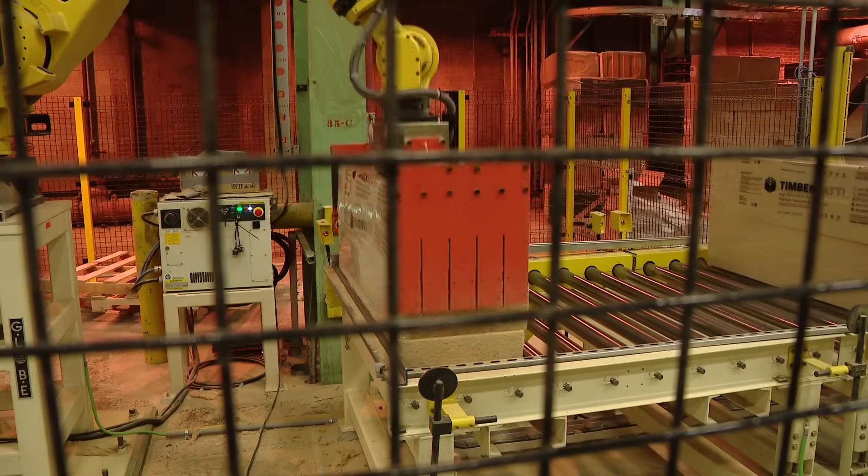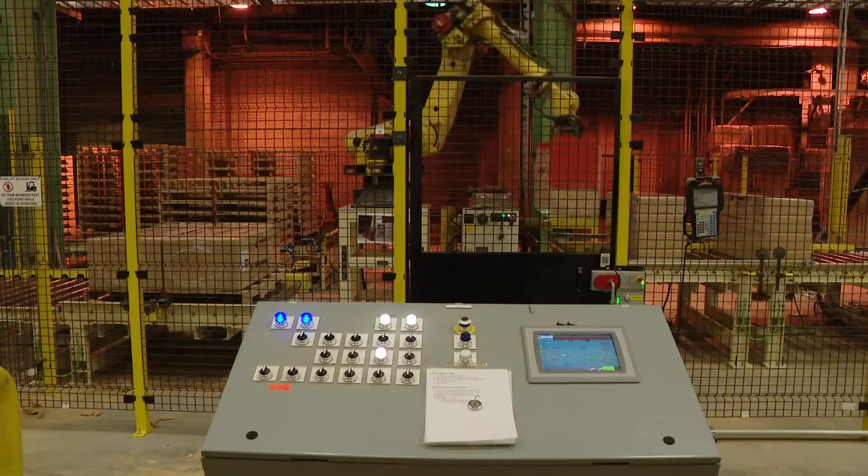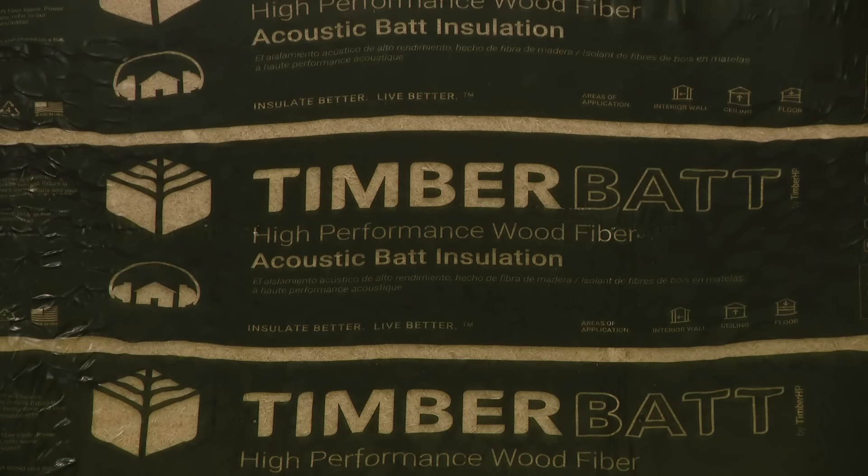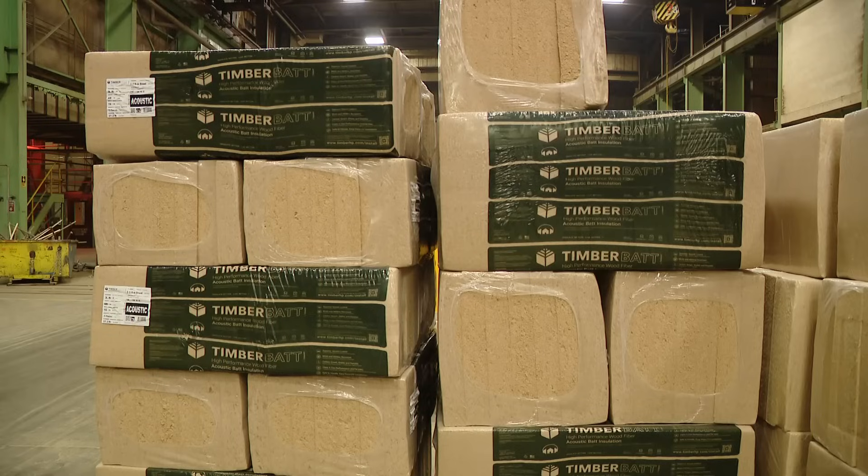Timber HP's products are still new to the market, but the founders say sales are building. They've gotten a lot of support from the LBM industry — lumber and building materials — including Hancock Lumber, Vikings, Ware Butler, and Hammond Lumber, throughout the Northeast, who understand the product, have seen it in Europe, and have been waiting to get it in their hands.